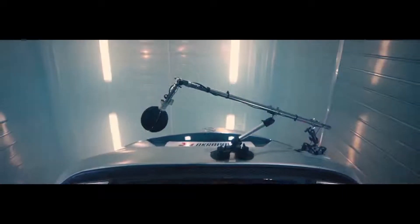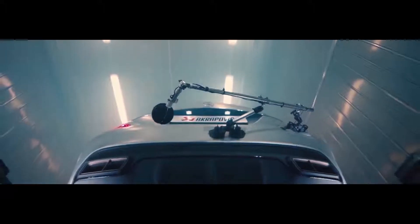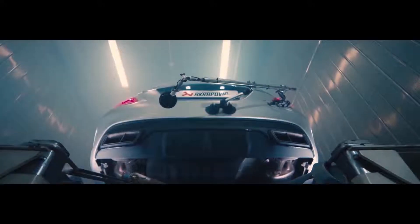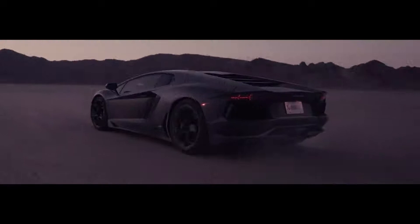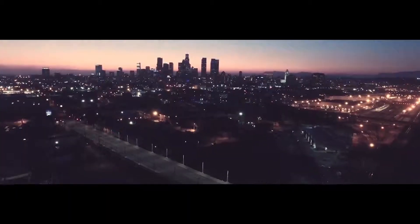Sound is what we are known for. To constantly excite customers and racing partners, our sound engineers only aim for the best results. Successfully, you can also listen to our sound engineers' compositions on the streets — all around the world.